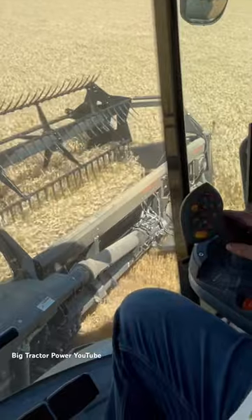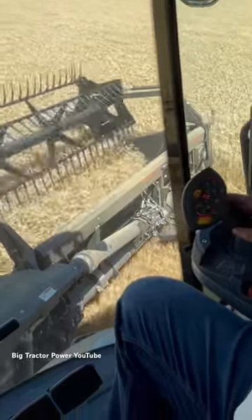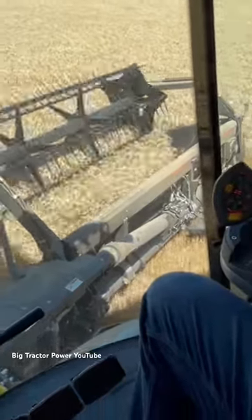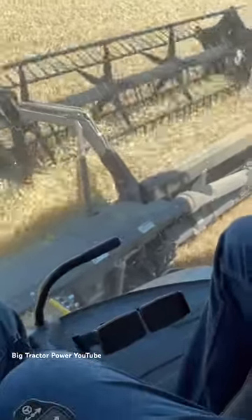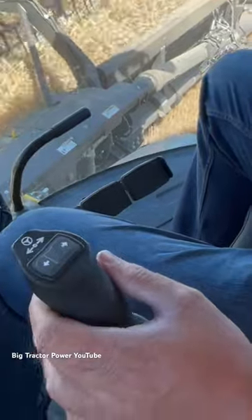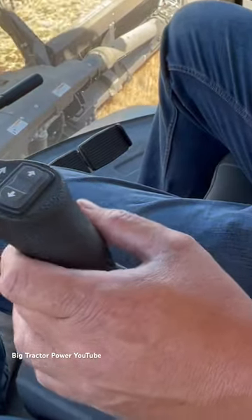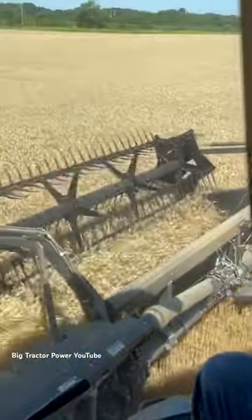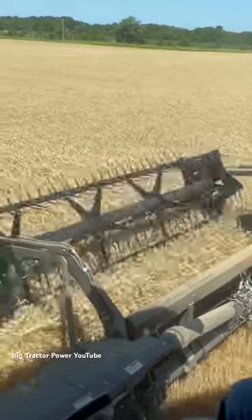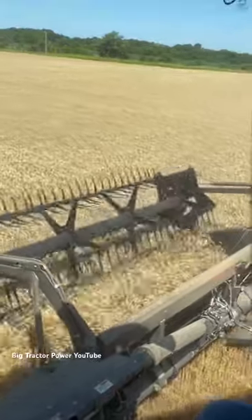I'm up in the cab of the Fendt Ideal 10T. We can see the controls here, and the one thing that is different is there is not a steering wheel — all the steering is done right here with this joystick. It's easy to function, and right now the combine is on auto steer, so it's making a perfect 40-foot pass across the field.